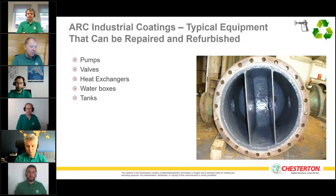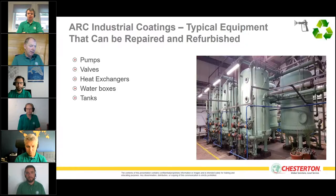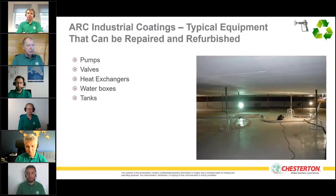We can protect tanks from a variety of media, fluids, and chemicals — from aggressive concentrated acids and alkalis to less aggressive materials — both internally and externally. On a floating roof tank, for instance, the client may be considering complete replacement; we are able to restore the integrity of that tank with our composites, avoiding replacement of steel plates.